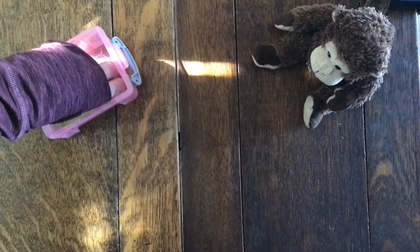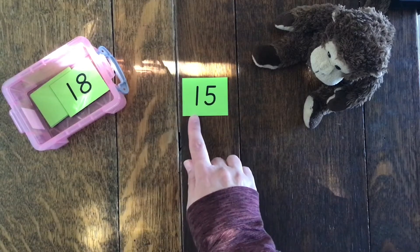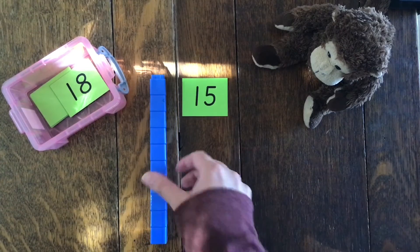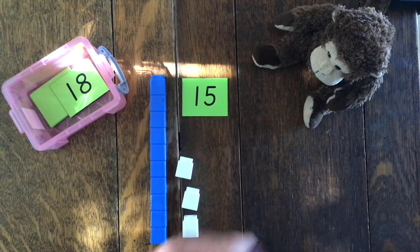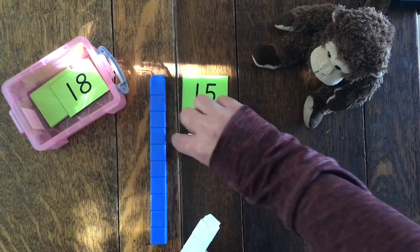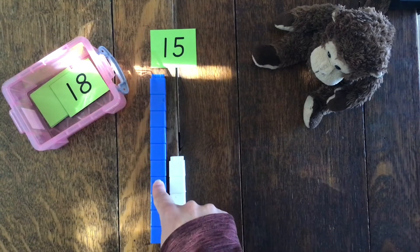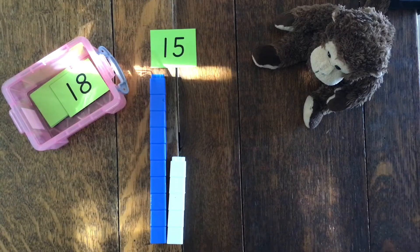One more go. One lot of ten, five ones — so one lot of ten, I need my blue tower of ten, and then I need five ones: one, two, three, four, five. I've got the number fifteen. One lot of ten — put ten in my head, count on: eleven, twelve, thirteen, fourteen, fifteen. That's a great game. Thanks, Monkey.